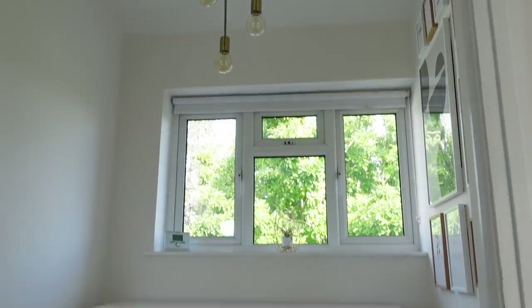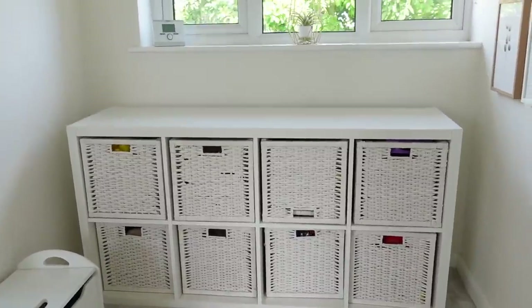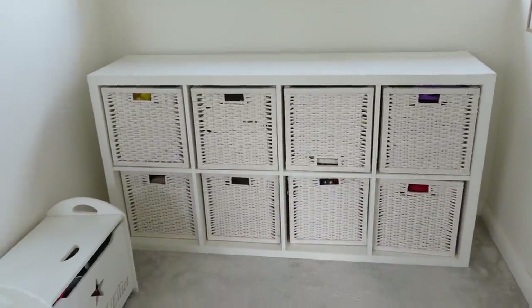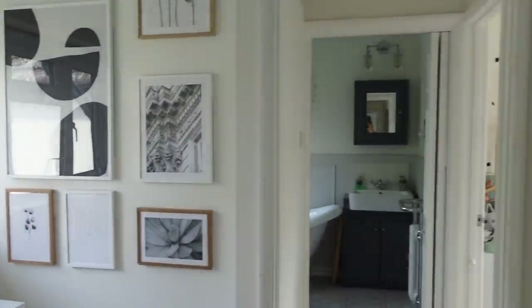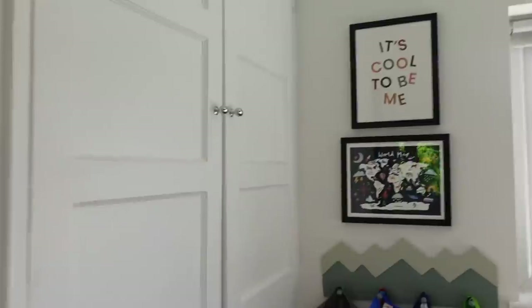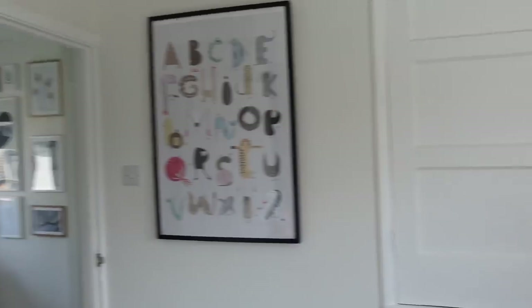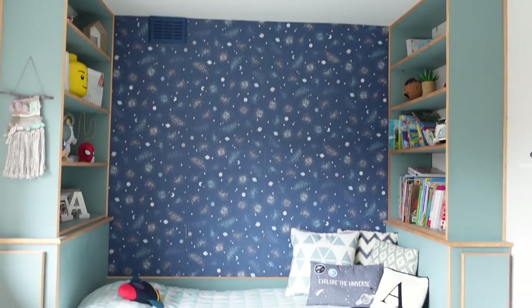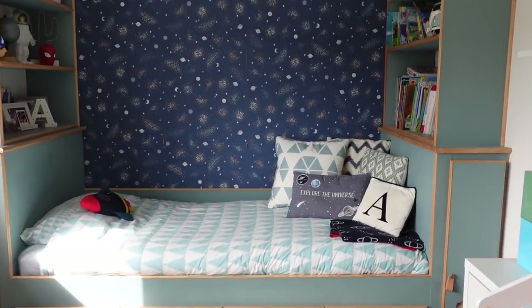Not much has changed up here in the upstairs hallway — we still have the Kallax drawers from Ikea and some artwork. I'll take you into Archie's bedroom first. I love his room — it's so cute, with a loosely space-themed feel, though most of the space stuff is in one area.